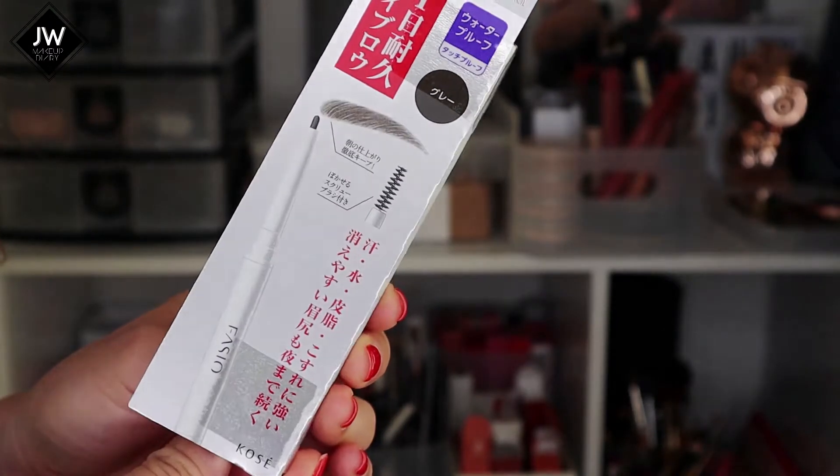Another one I'm testing out is a brand called Fasio. This brand was introduced to me by a skincare community friend I met in Tokyo named Samantha. She introduced me to the Fasio mascara, but I decided to also try their eyebrow pencil because it looks interesting, so I got this to add to my eyebrow stash since I'm running out of some of them.